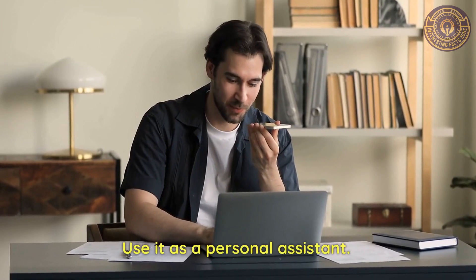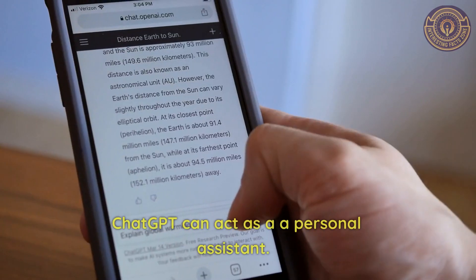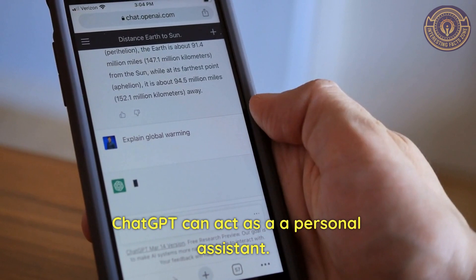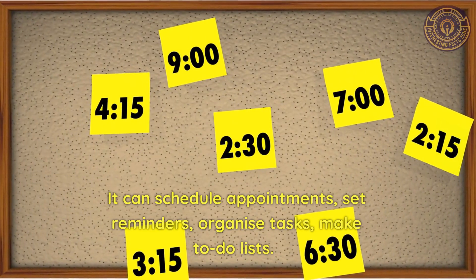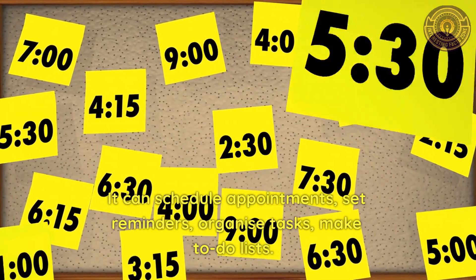Use it as a personal assistant. ChatGPT can act as a personal assistant. It can schedule appointments, set reminders, organize tasks, and make to-do lists.